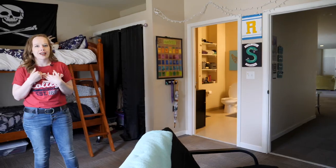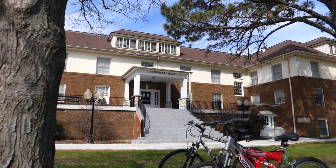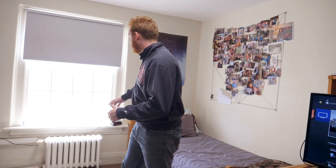Welcome to Campbell Hall. The guys in here are super kind — great community feel going on. They've each got their own desk, their own drawers, their own bed space, as well as their own closets. The guys have fans, and you're allowed to open the window. Overall, Campbell Hall is just a great place to live.